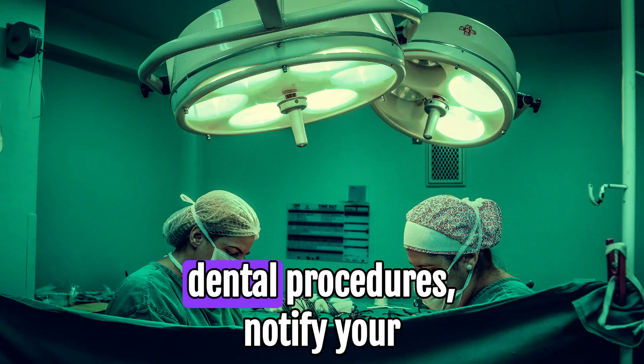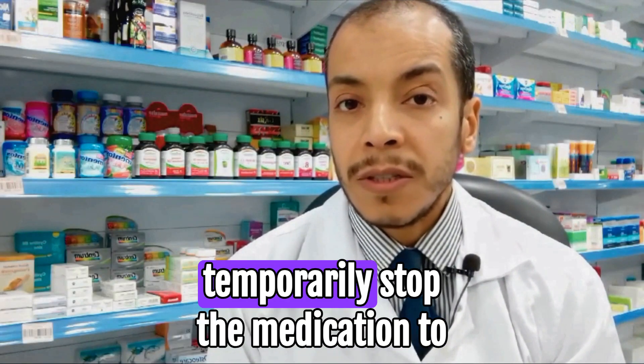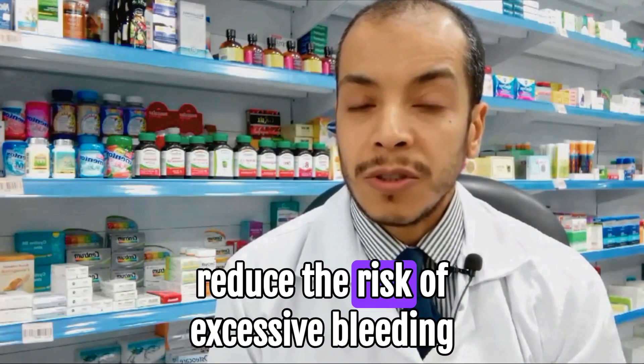If you are planning any surgeries or dental procedures, notify your healthcare team that you are taking Clopidogrel, as you might need to temporarily stop the medication to reduce the risk of excessive bleeding.